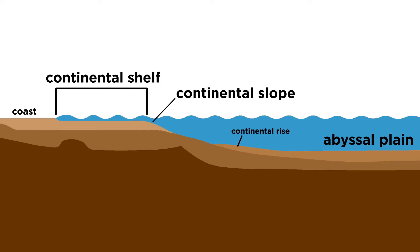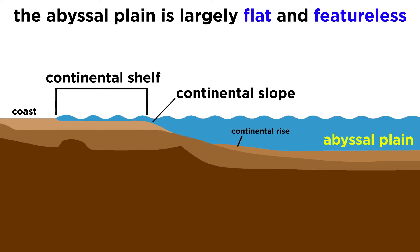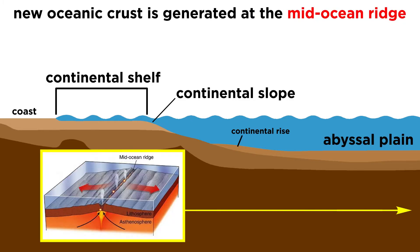So what type of landforms are on the ocean floor? For the most part, the very bottom of the ocean floor, called the abyssal plain, is flat and featureless. At the center of an ocean basin lies a mid-ocean ridge, where new oceanic crust is being created.